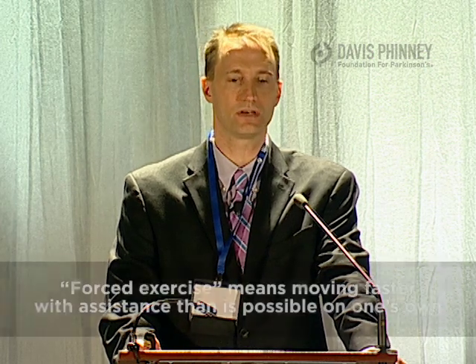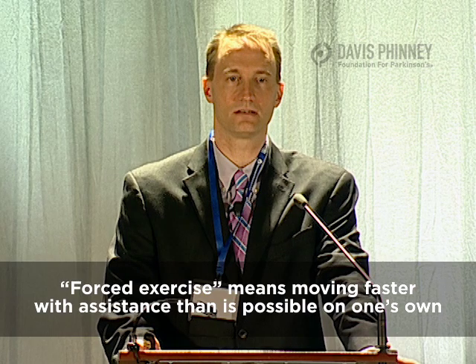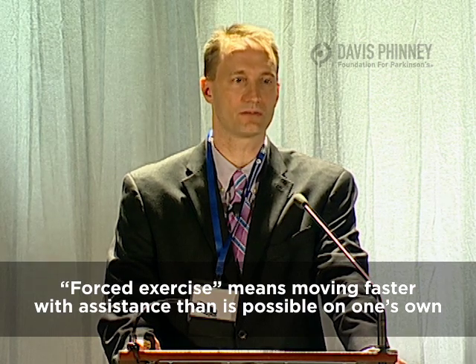One of the things we're trying to do is see if we can potentially intervene earlier so we can keep this medication window open longer and wider. If you look at the data and studies in animals, there's a type of exercise called forced exercise that's been very effective and shown to be somewhat neuroprotective in rats and mice — models of Parkinson's.